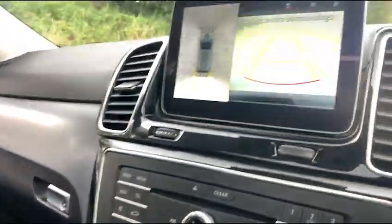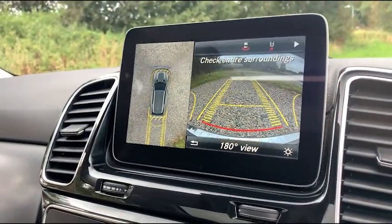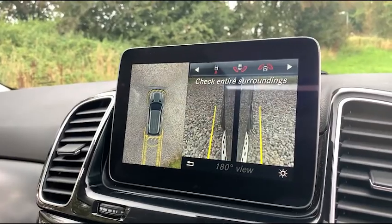Coming back to the 360-degree camera — pop it into reverse and you can see the top-down view on the left-hand side, and on the right-hand side you have your rear view. If you go across you can change all the different views.